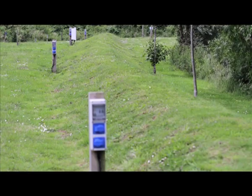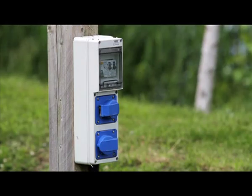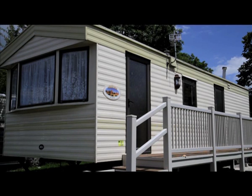For those with touring caravans there are electric hookups overlooking one of the lakes. Static vans are also available. Let's have a quick look inside one.